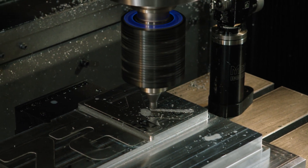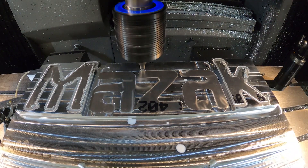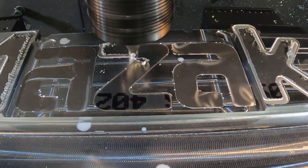Another advantage is that friction stir welding is a green technology in that there are no arcs or sparks or toxic fumes generated in the process of joining metal. Ultimately, friction stir welding is a better weld.